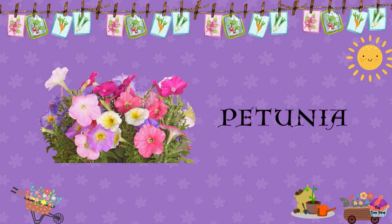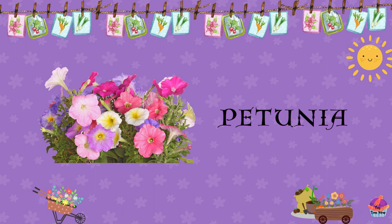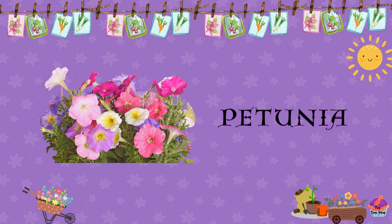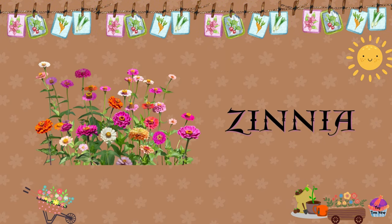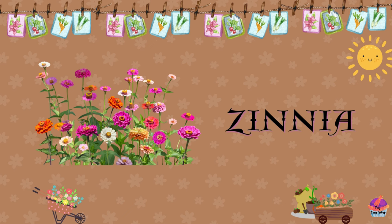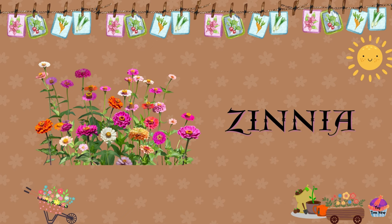Petunia. Petunias are popular flowers with trumpet-shaped blooms and come in a wide range of colors, including pink, purple, and white. Zinnia. Zinnias are bright, daisy-like flowers available in various colors like red, yellow, and orange.